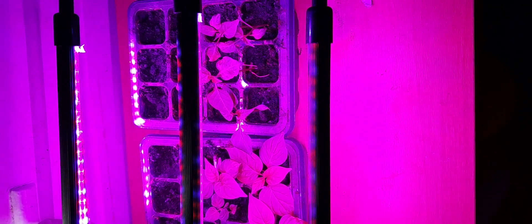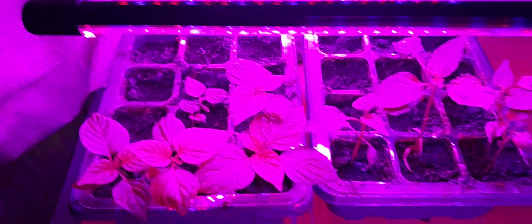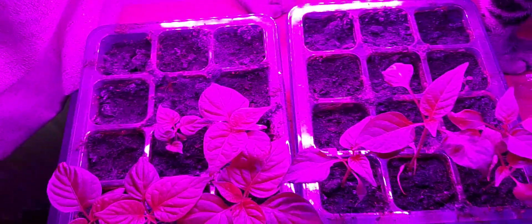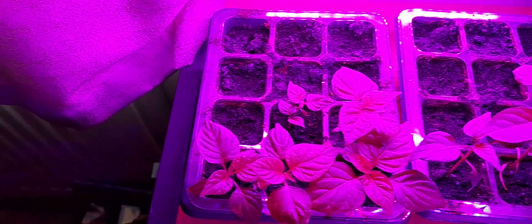Hey everybody, Stream Hippie here. Time for a little video update of my growth for 2024. You can see they've got plenty of growth in them now. These are two months old. I'm still unsure of varieties, but the seeds came from John Price.